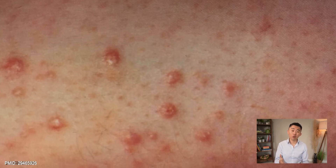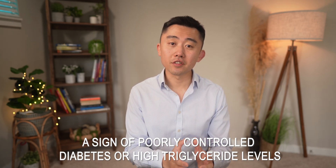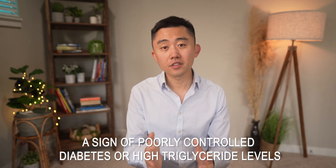The next skin condition to be aware of is Eruptive Xanthomas. It presents as clusters of firm yellowish pea-like bumps with a red halo. These bumps may be itchy and are often seen on the back of hands, feet, arms, legs, and buttocks. This condition is usually a sign of poorly controlled diabetes or high triglyceride levels, and the bumps disappear with improved glucose control.